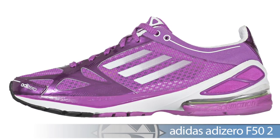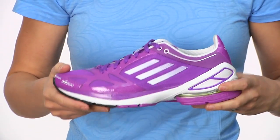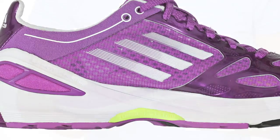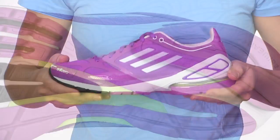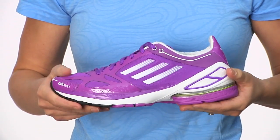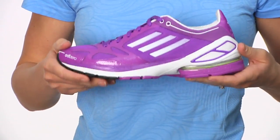Next up, we have the F52. The F52 is another great lightweight daily trainer. This is also a support shoe, so if you have some issues with overpronation, this will be a great shoe for you. It has a nice supportive midsole, good shock absorption in the heel, and a nice lightweight upper, so it's going to be a little bit faster on the road — great for doing long miles or some tempo runs if you're a little bit quicker.